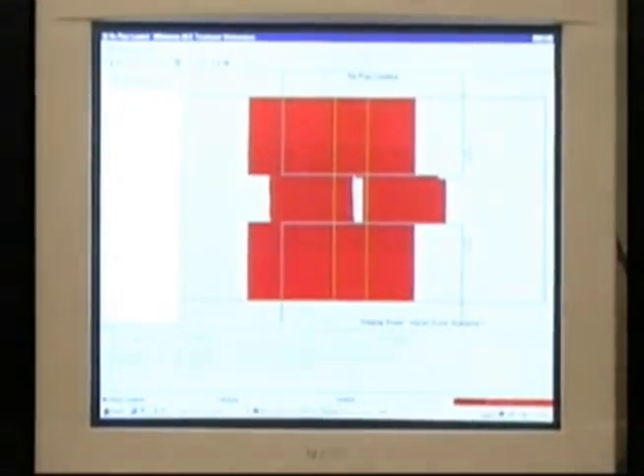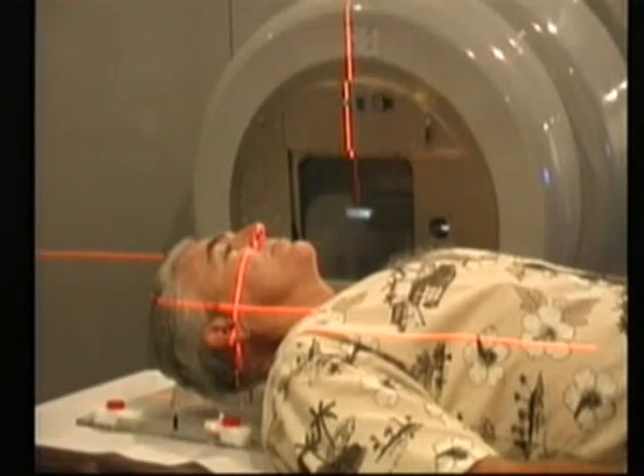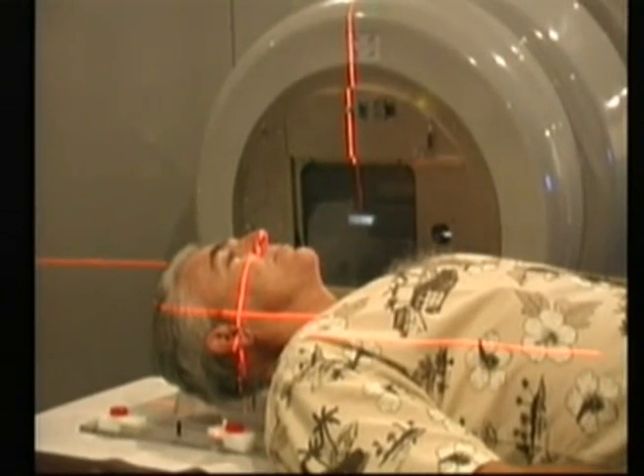Once your tumor has been precisely located, billions of calculations are made by high-tech computers, and a treatment program is then customized to the exact specifications and dimensions of each patient and each tumor.